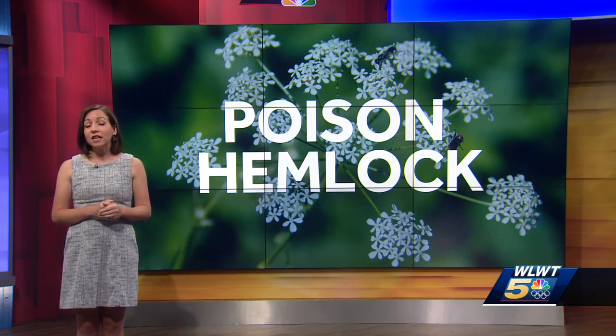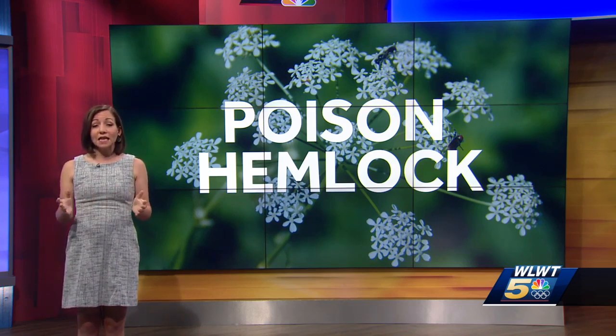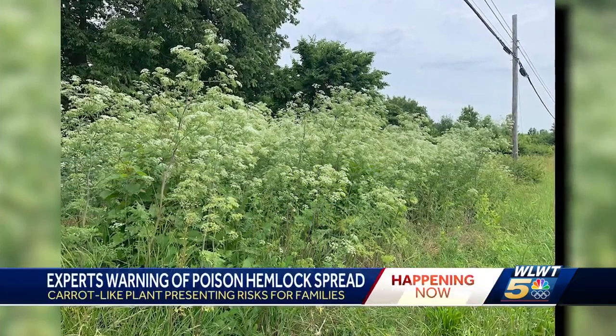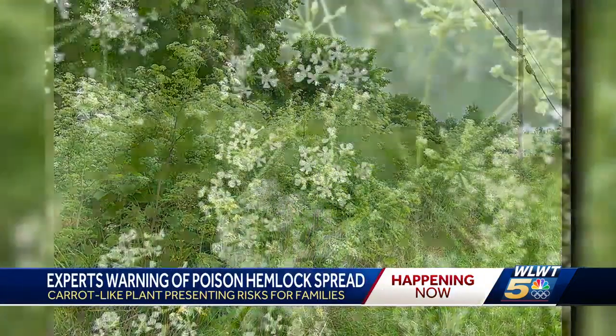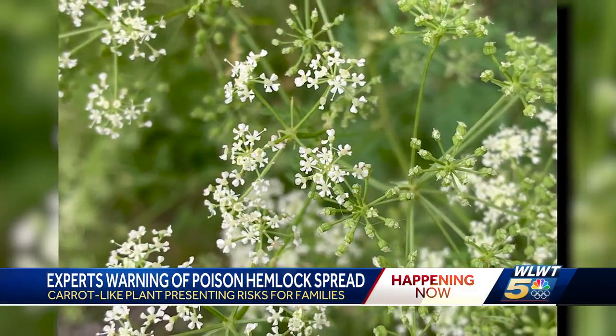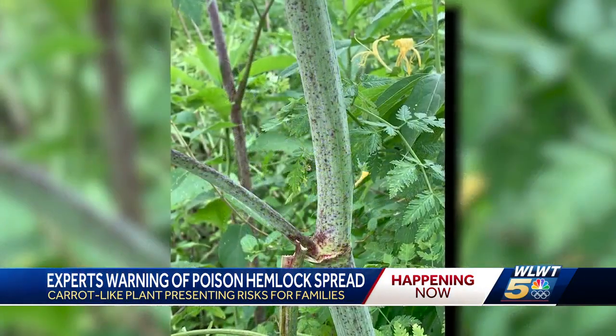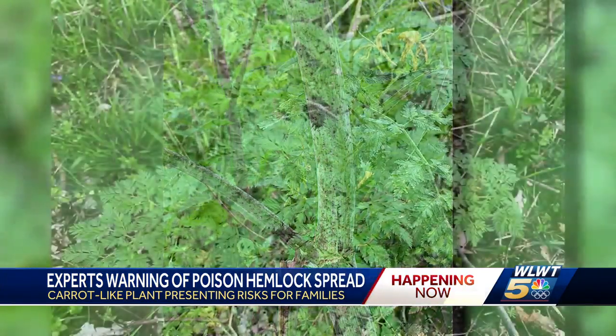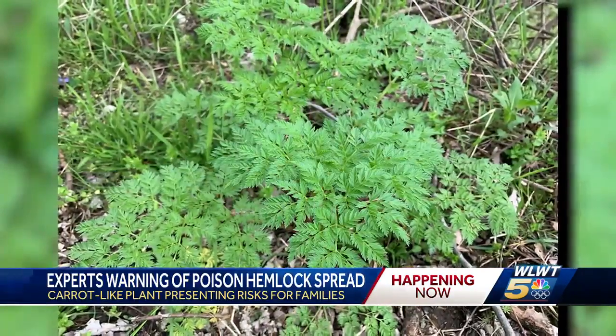The poison hemlock plant is actually considered an invasive species and it's overtaken much of the region. It's a member of the carrot family, which might seem harmless, but it's actually very dangerous. It likes to grow in bright sunlight and often resembles non-threatening plants like Queen Anne's lace, parsley, even wild carrot. It can grow between six and ten feet in height. You should also watch out for purple spots on the stem.